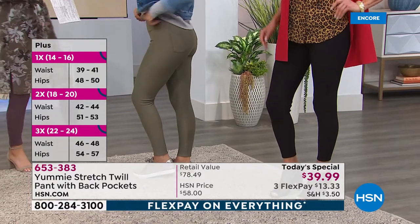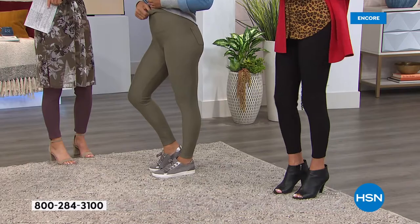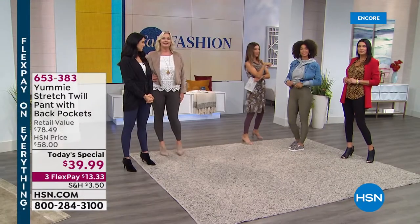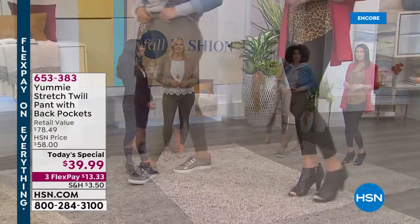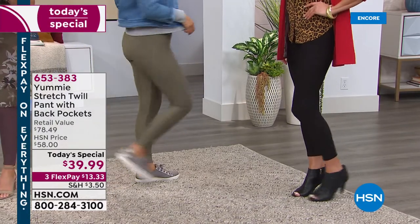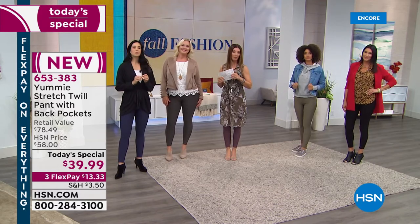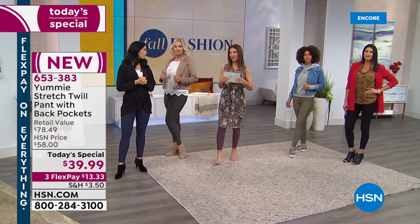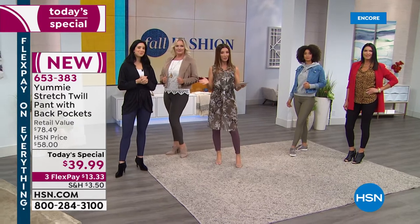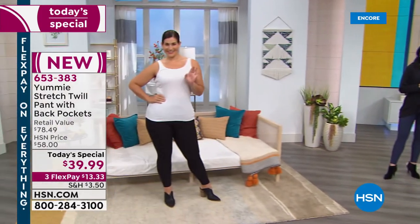Brooke, you're wearing the small? Yes. And Brooke is usually about a size four. How tall are you, Brooke? 5'8". So you can see how great those look on Brooke. Angie was in the medium. And Mary Kate, who was showing you her before and after picture earlier, was in the large — you can see she's wearing it in the black, looking fabulous.